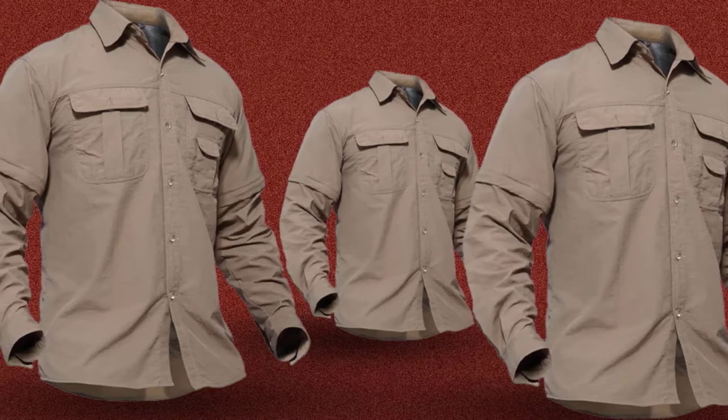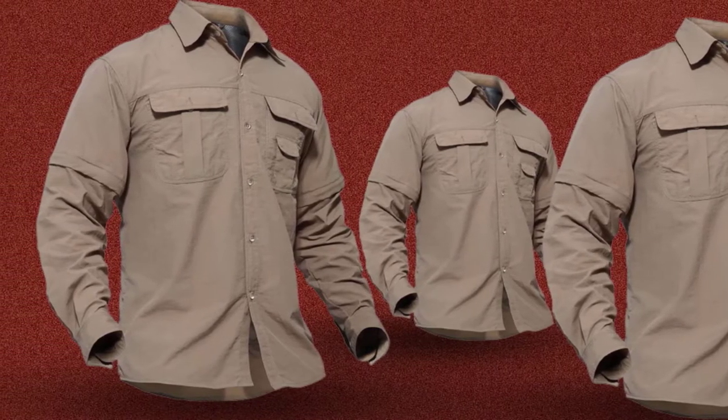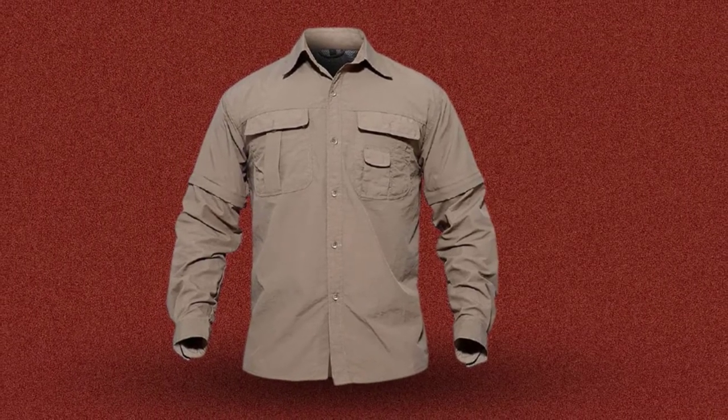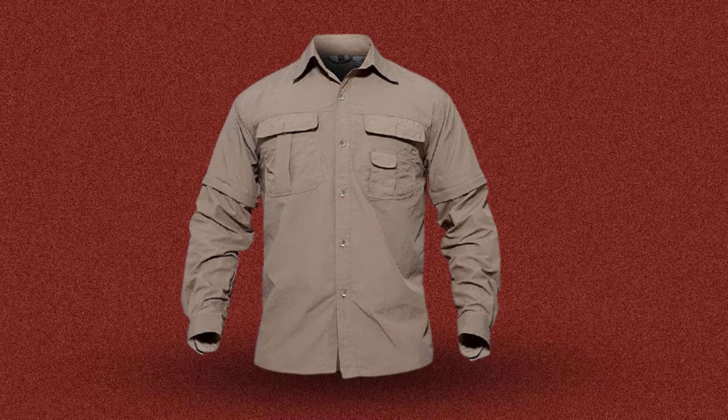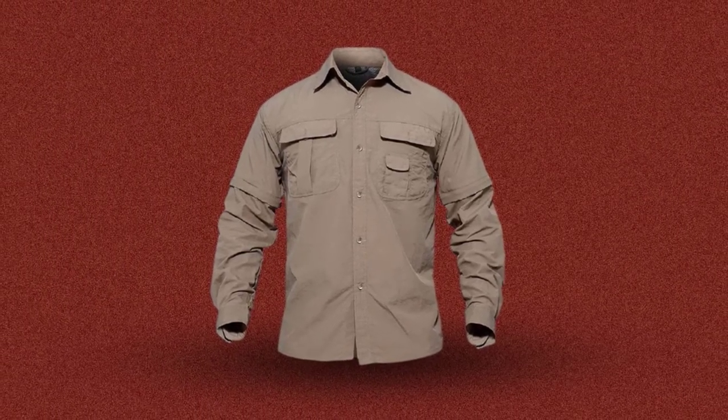This men's breathable tactical long-sleeve shirt provides many features and benefits. First, TacVacin made it out of nylon and quick-dry fabric. As a result, the tactical shirt is going to be more breathable than usual, will dry fast, and will be sweat-wicking.